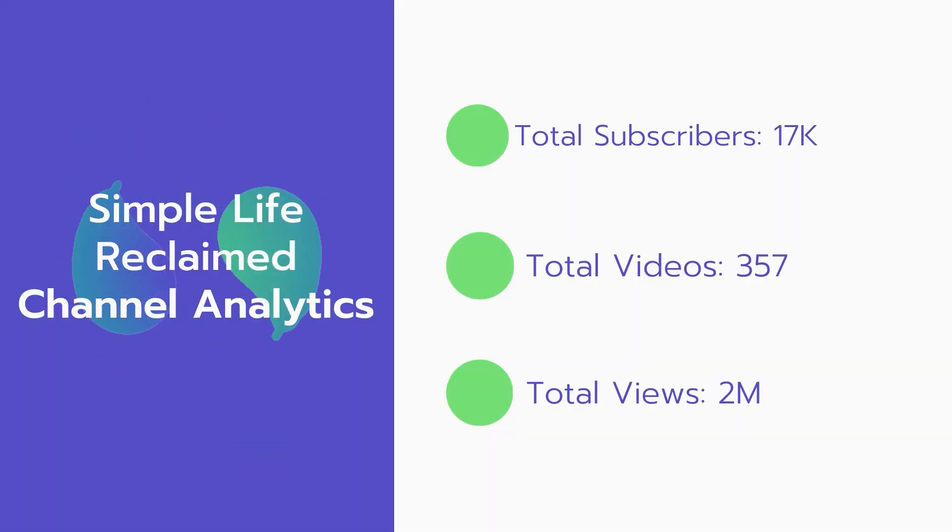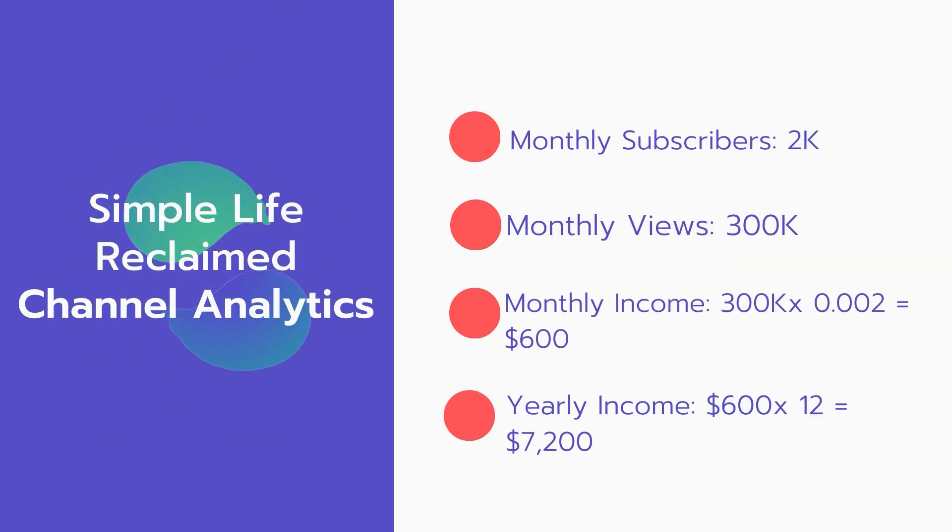Now let's go over Simple Life Reclaimed channel analytics. Total subscribers: 17,000. Total videos: 357. Total views: 2 million. Monthly subscribers: 2,000 every month. Monthly views: 300,000.